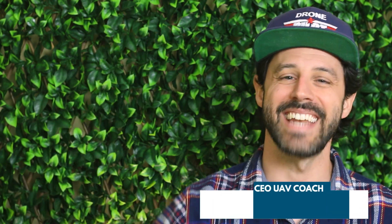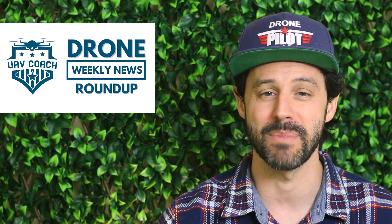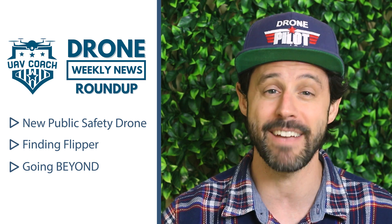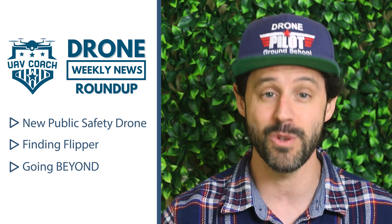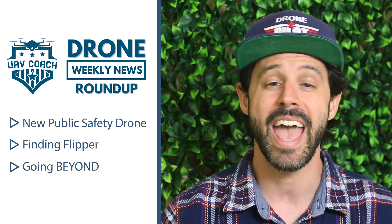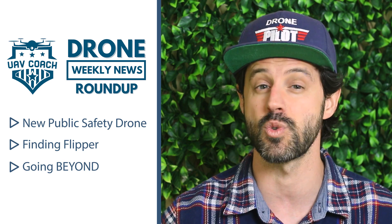Hello, drone friends. This is Alan at UAV Coach and Drone Pilot Grounds. Welcome to another edition of our Drone Weekly News Roundup. This week, we're going to talk about a new U.S.-made public safety drone from a company called Skyfire, then drones being used to monitor a bottlenose dolphin population, and finally, a cool project out in Reno, Nevada that involves flying drones beyond a visual line of sight. Let's jump in.